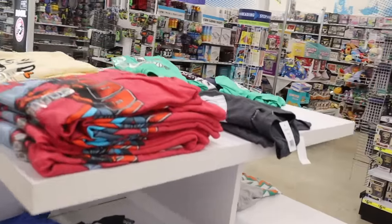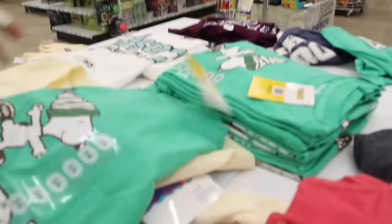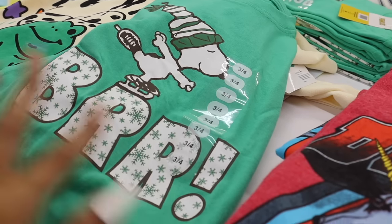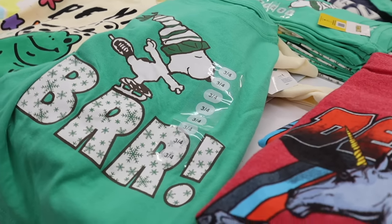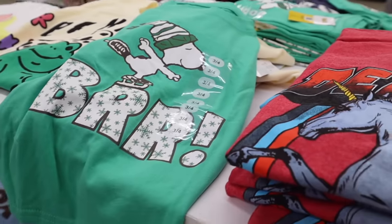I think I see something new — a Snoopy shirt, specifically a winter crop top that says 'Brrr' with a beanie and skates. It's technically for kids, but you can size up and make it into a crop top.